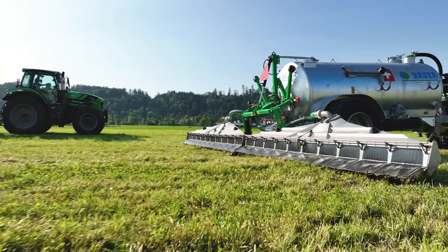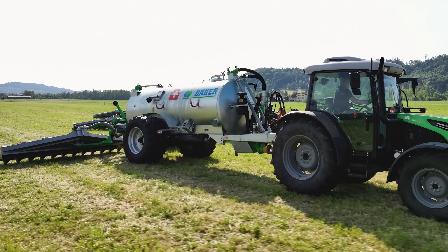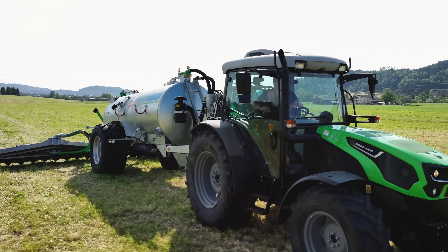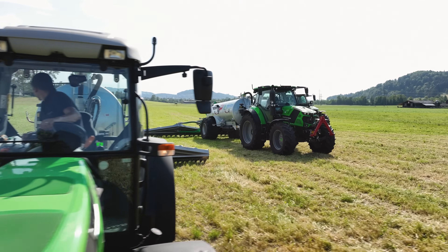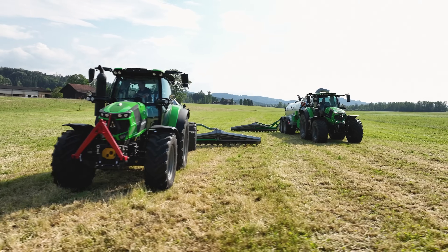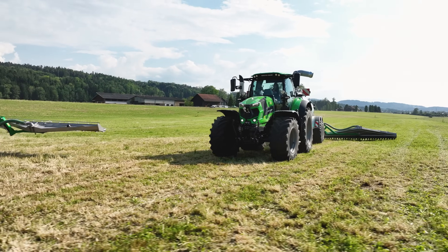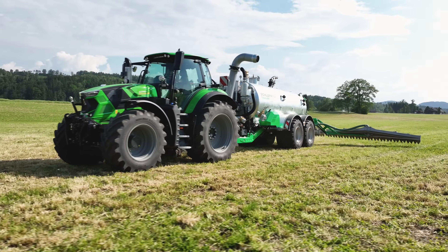The Schleppfix is at home on pasture land but also performs well on arable land, although not where the crop has grown tall. High flow rates similar to those possible with a baffle plate can be achieved depending on the nozzle used. Thick slurry can be spread without any problems and without having to separate it first.